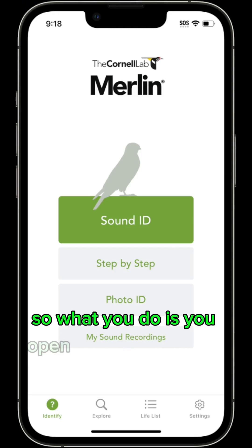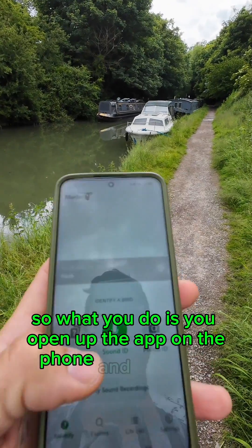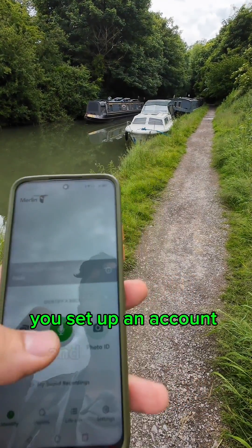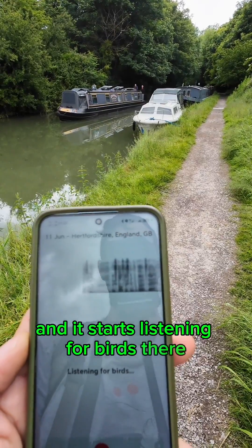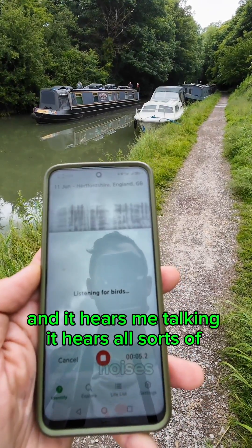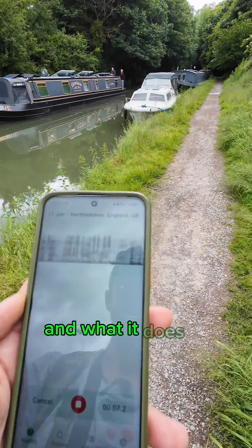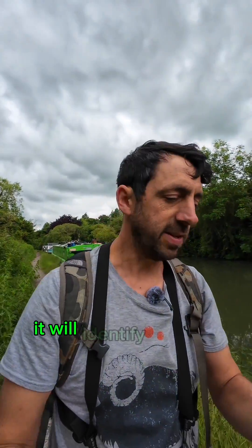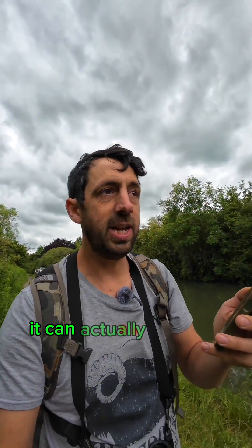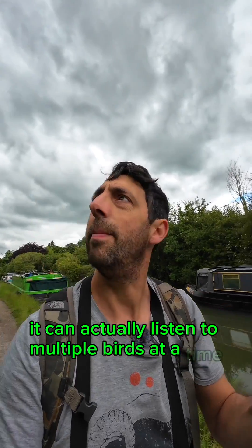The app is Merlin. What you do is open up the app on your phone, set up an account, and press the record button. It starts listening for birds — it hears me talking, it hears all sorts of noises, and when it hears a bird it will identify it and log it. It can actually listen to multiple birds at a time.